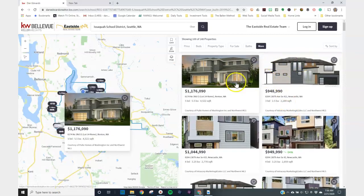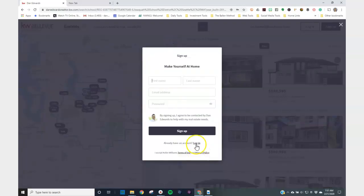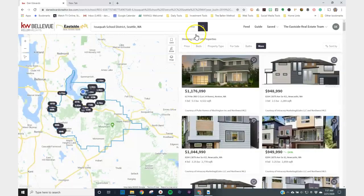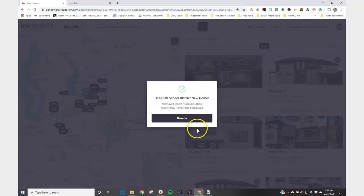What's more, you can save this search. To save the search quickly, simply hit save. If you already have an account, great — if not, go ahead and make one. I'll log into my account — and there we go, the search is saved.